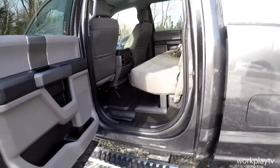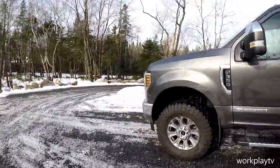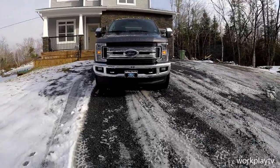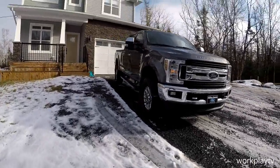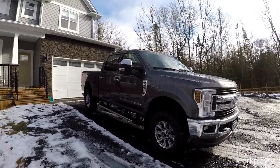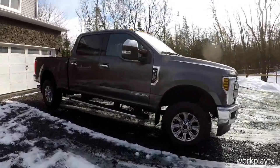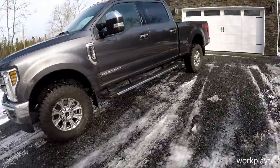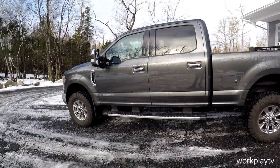They're all the same — the Chevy, the Dodge Ram, and the Fords all have an enormous cab now. Coming around, let's take a look at the front. If you want to see the sticker price and all that I'll post a link to the initial drive video at the end. I'm not a chrome guy, but I love the look of the chrome on this truck for whatever reason. We're going to jump in and go for a little drive — I have to return some skates I got for Christmas.